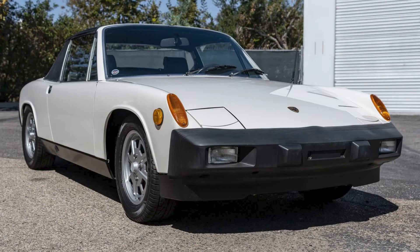Another Targa: a light ivory over black and gray 1976 914 2.0 sold for $29,750. This is a big number for this car, and it appears to deserve it. It's not all original despite sitting idle in a garage for nearly 30 years and having perhaps just 26,000 miles, but it was a fair sale on a very clean car.